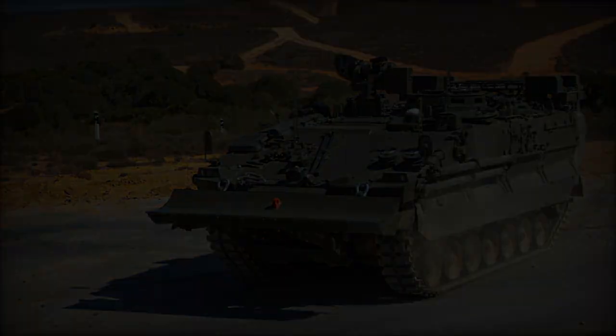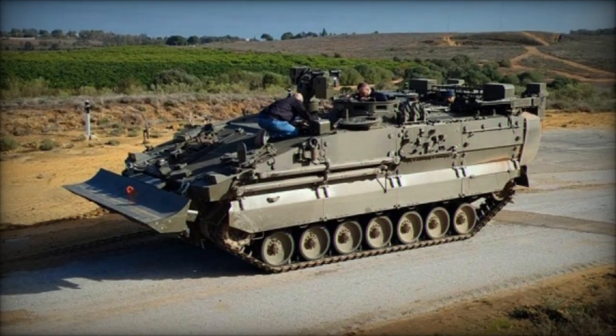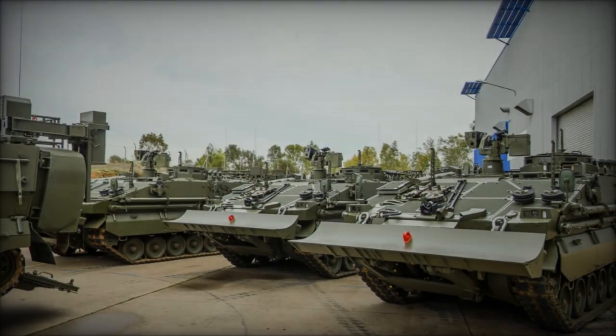The official handover ceremony of these advanced armored vehicles, equipped with bulldozer blades, occurred at the GDELS Santa Barbara Sistemas factory in Alcalá de Guadarrama, Seville, on March 5.